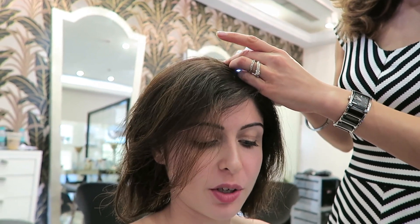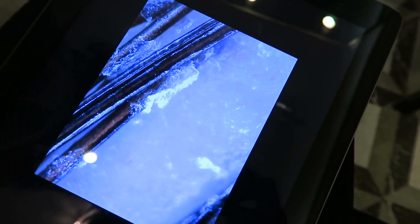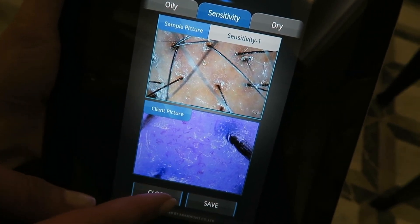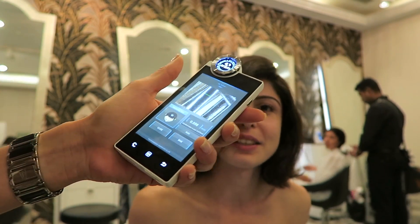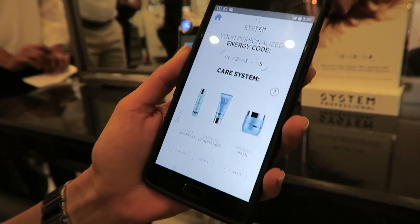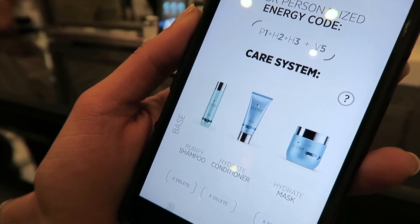Let's have a look at your scalp — you can see it on the monitor. What I can see is some flakes, and there's a little bit of redness, which is a sign of sensitivity. This hair strand is a little bigger — 0.098 millimeters — so Anita has thicker hair. Each hair is thicker, but she also has more hair overall. This is your personalized code — one solution out of 174,000 possibilities.